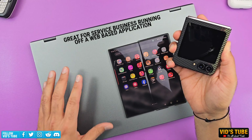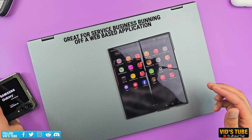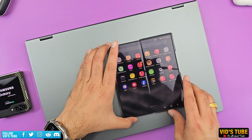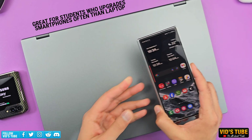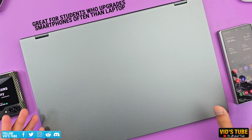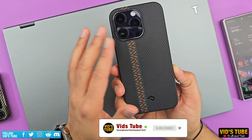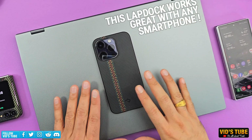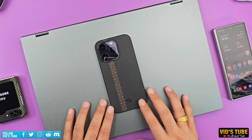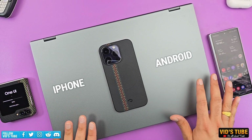Businesses can give employees a Samsung smartphone to use remotely with this lap dock as their portable working computer. But mostly, I think students will benefit from this, as most students nowadays use decent quality smartphones and this lap dock can convert their smartphone into a laptop. The beauty is this lap dock works great with any smartphone, including iPhones — I'll show use cases for both Android and iPhone, so keep watching.